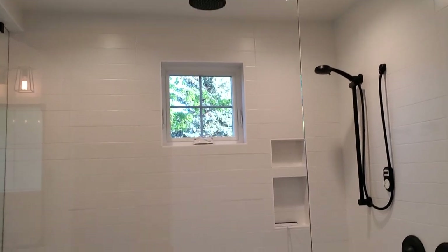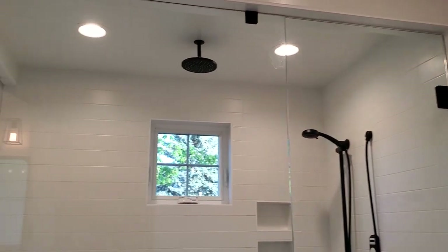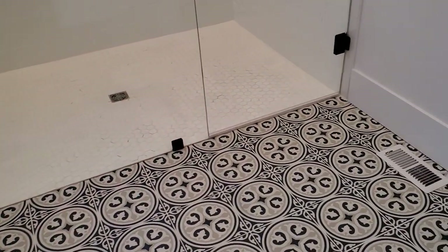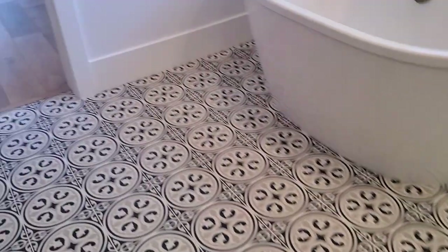My favorite part of the master bath — look at that nice shower, all glassed in. Beautiful master bath.